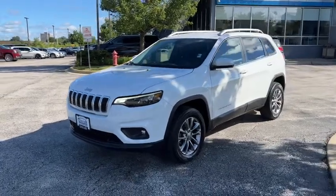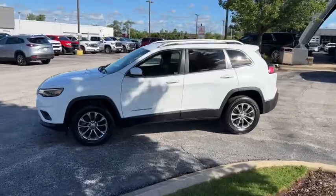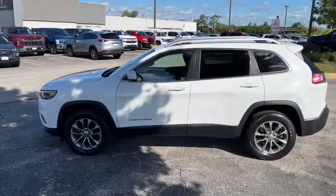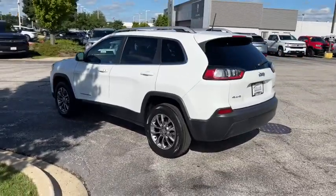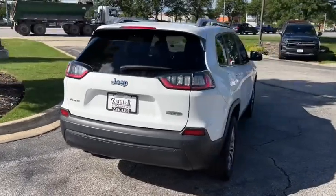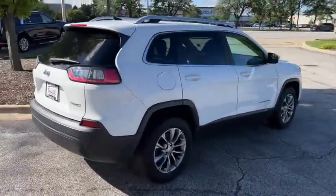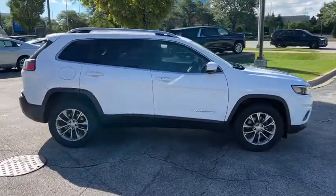Go home happy with the 2019 Jeep Cherokee. This vehicle is an outstanding buy with fewer than 20,000 miles on the odometer. The Jeep Cherokee — the stylish mid-sized SUV with sleek lines, ample cargo capacity, rich interior appointments, and advanced technology that keeps you safe and secure. These are just some of the great options this vehicle comes with.